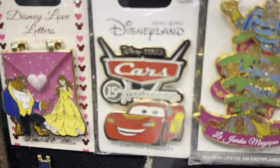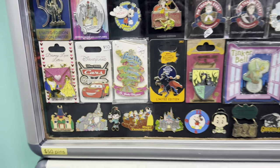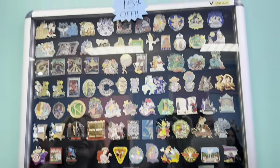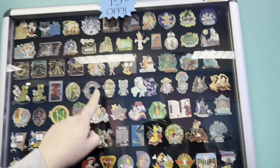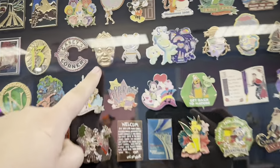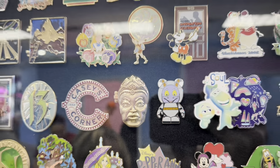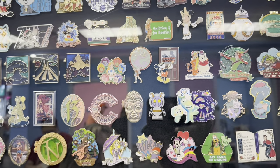I think we've spotted a Cars pin — it's Cars 15th Anniversary out of Hong Kong. I can't remember if I have it or not. Did you take a picture of your board before we came here? No — that's something we always forget to do but it's definitely very important. Oh my gosh, this is cool — it's Indiana Jones! I wonder if it opens up and the eyes are glowing or something.